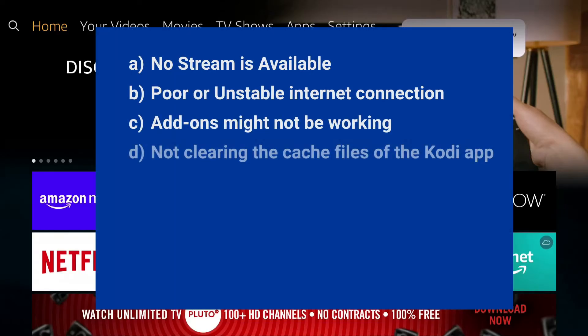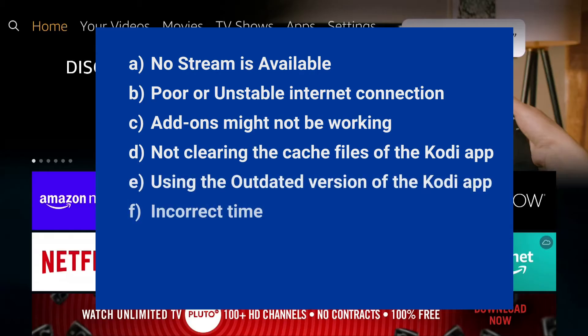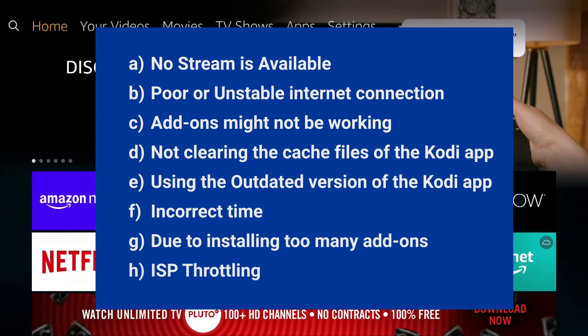The Kodi not working on Xbox and Firestick problem generally appears due to unavailability of stream, poor or unstable network connection, non-functional add-ons, loads of Kodi app cache, outdated Kodi version, incorrect time, too many add-ons installation, or ISP throttling.